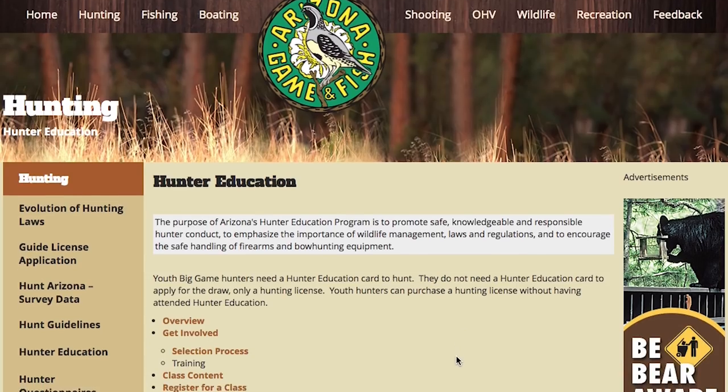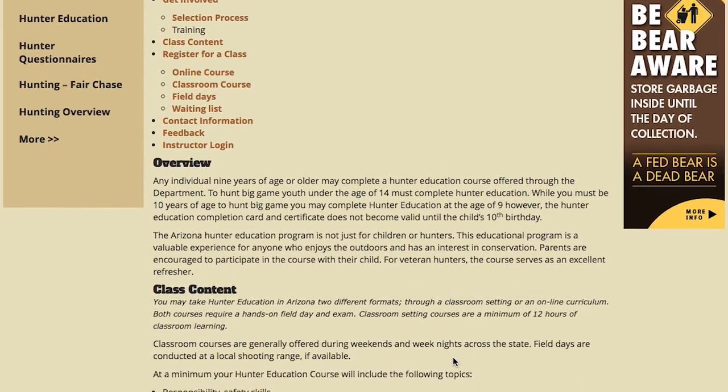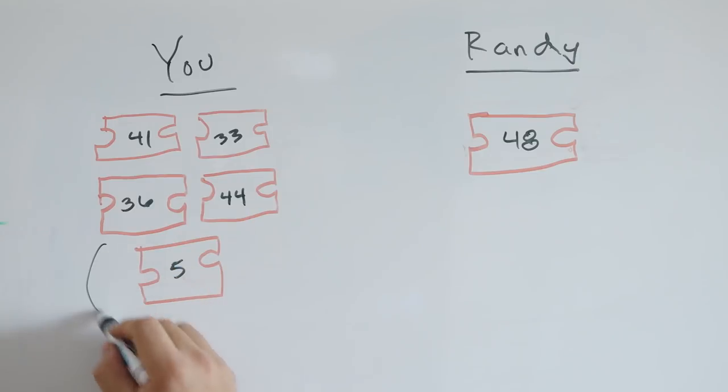Here are a couple little tricks and benefits you might want to take advantage of. Arizona has what's called the hunter education bonus point — if you take the Arizona hunter education class, you get a bonus point for the rest of your life. Then they have the loyalty bonus point: for any species, if you apply for that species for five years in a row, they give you an extra bonus point for being a loyal supporter of Arizona Game and Fish. But if you miss a year, you lose that loyalty point, so once you get five applications in a row, don't ever miss a year.